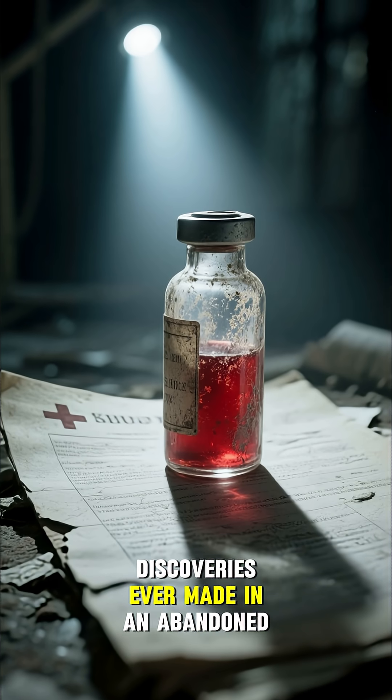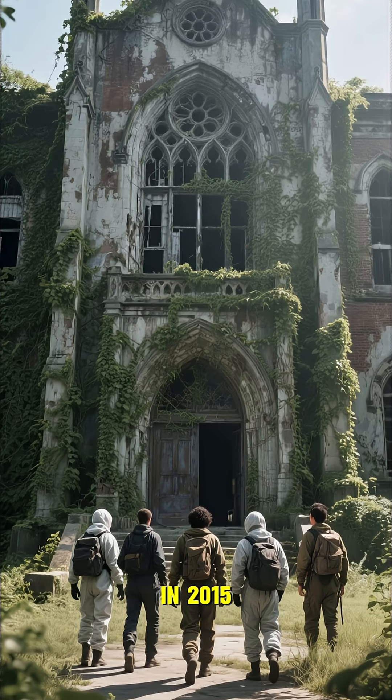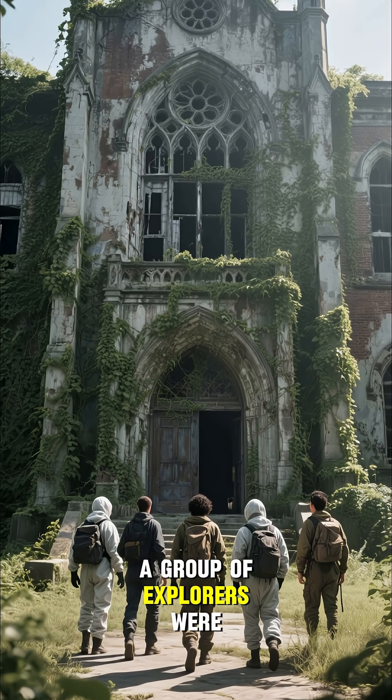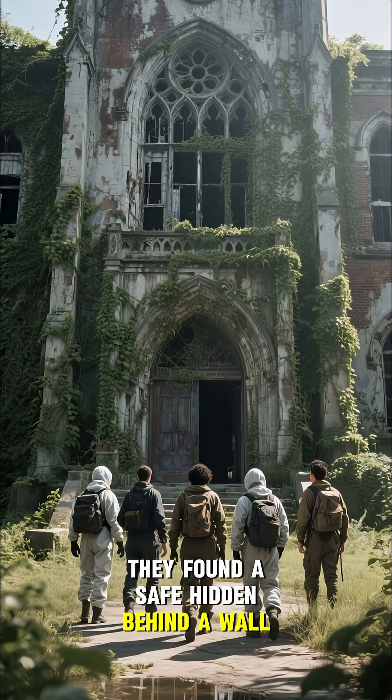This is one of the most exciting discoveries ever made in an abandoned asylum. In 2015, a group of explorers were checking out the old Harbor State Asylum when they found a safe hidden behind a wall.